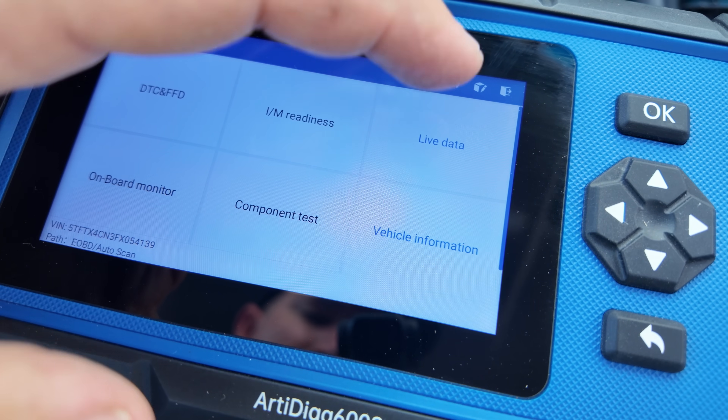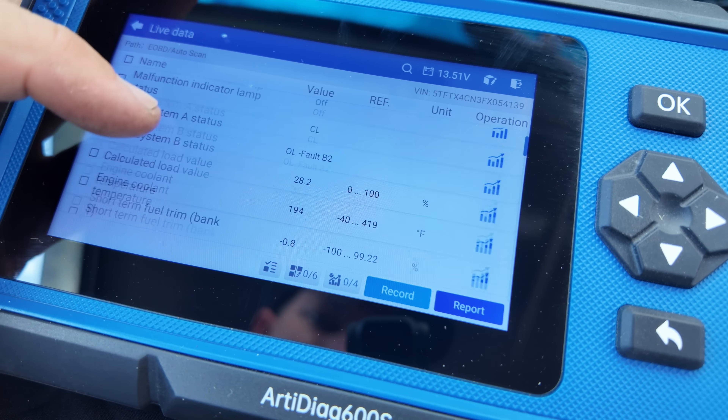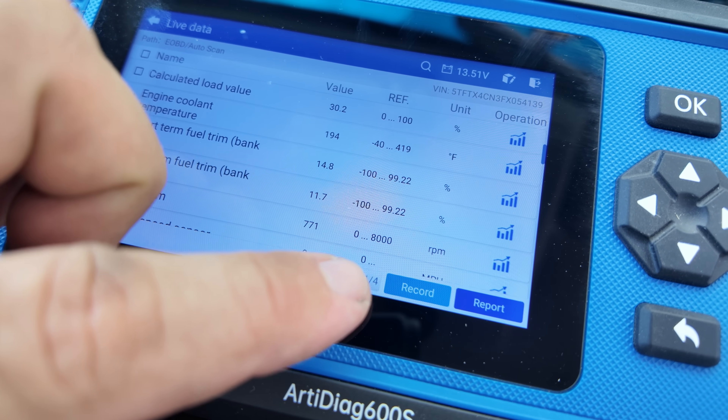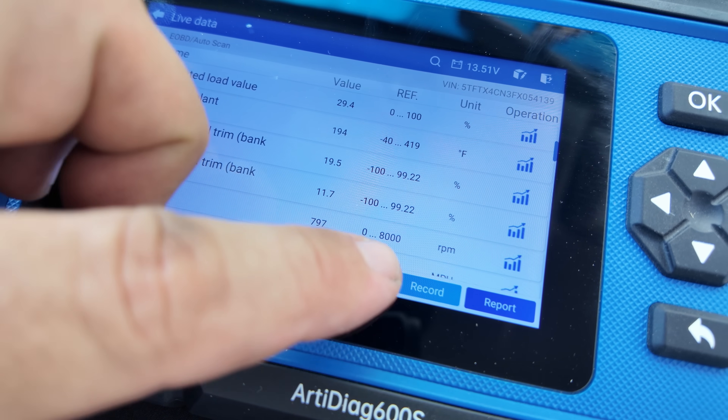The only way to find out what's going on in the engine is to use a code reader with live data. I'm using this TopDawn 1, which is awesome — tons of features and a nice big screen — but you don't necessarily need this. You can get a $20 one that has live data and is a little more compact. I'll put the link to both of these in the description. I'm going to select short-term fuel trim to look at the effect of a vacuum leak.